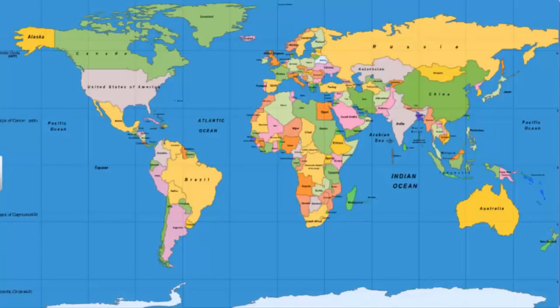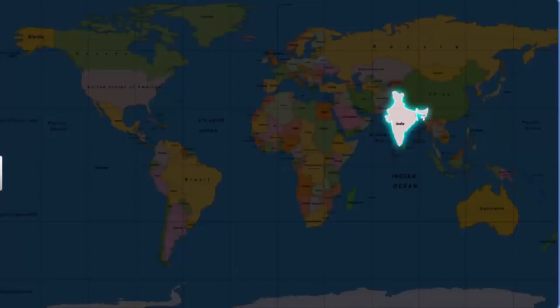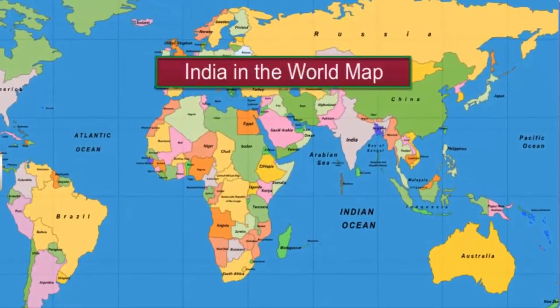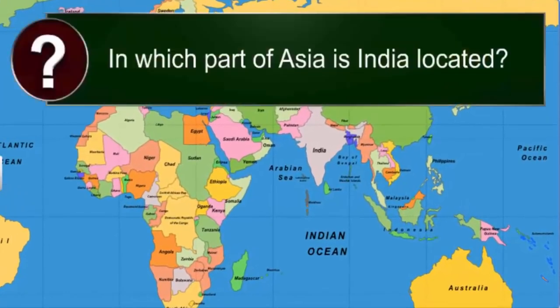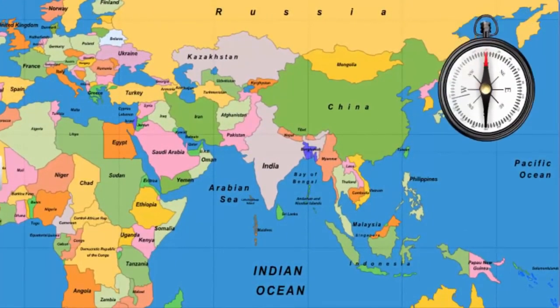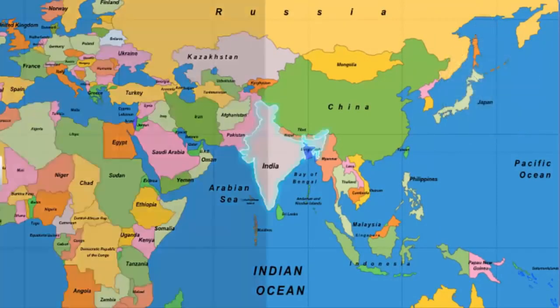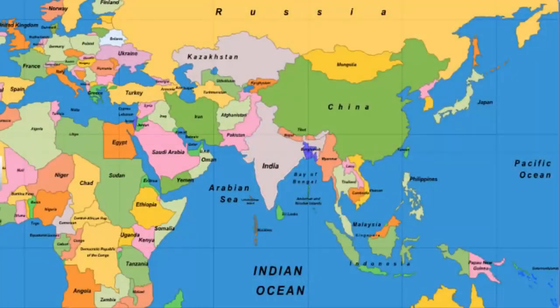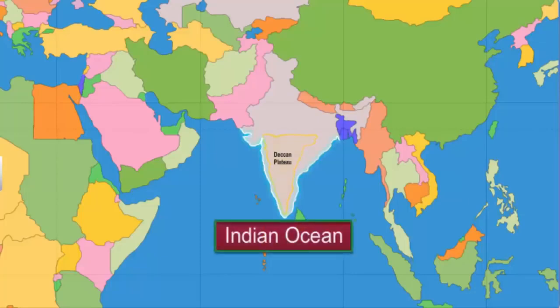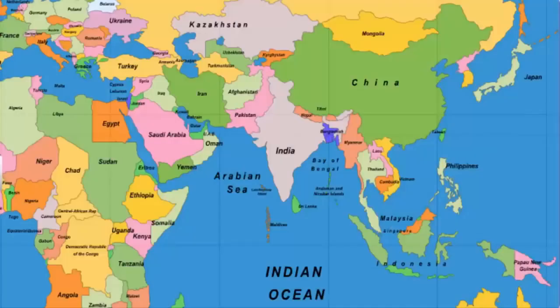In the previous module, you learned about India's size and location on the globe. Now let's look at India's location in relation to other countries on the map. India lies to the south of Asia and is centrally located between east and west Asia. The Deccan Peninsula in the south of India protrudes to the south, thereby extending the Indian boundary into the Indian Ocean. Thus, India acts as a southward extension of the Asian continent.